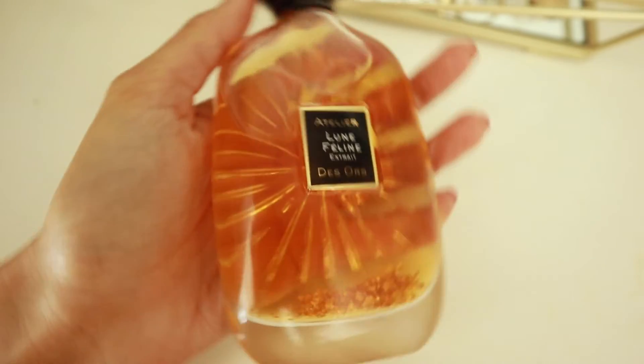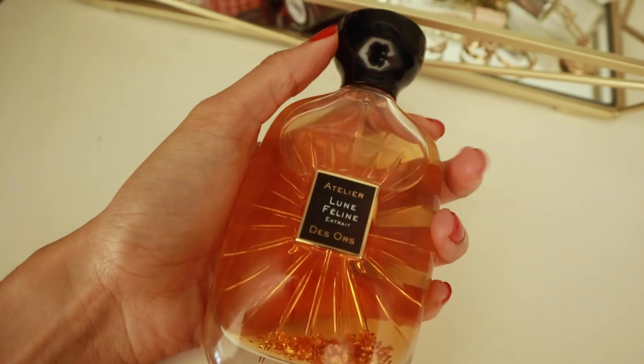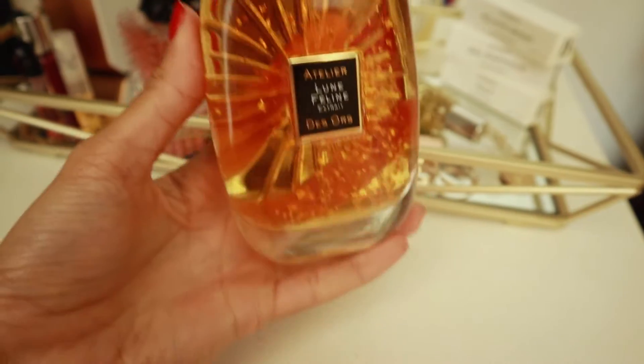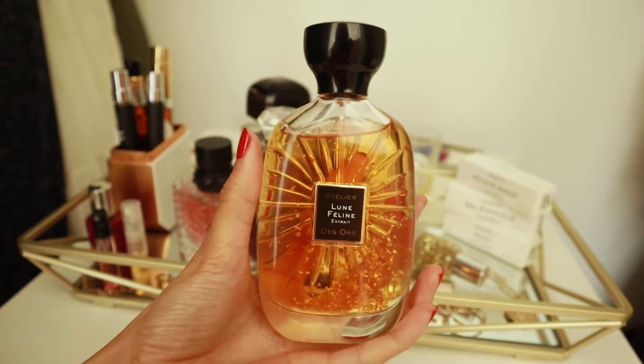This is definitely more of a seasonal scent in my collection. This one is Lune Folene Extrait. This is a vanilla cardamom scent. The cardamom in this is actually really strong, so if you don't like the scent of cardamom, you're not going to like this. But to me it smells like winter in a bottle, like a warm hug. I want this when it's super cold outside — 40 to 45 degrees and below. I'll grab this. I cannot wear this in 50 degrees and above.